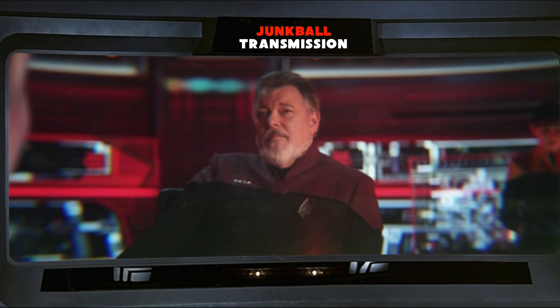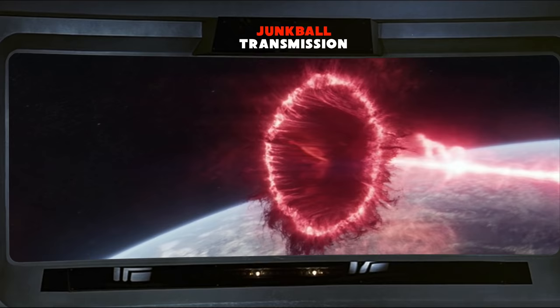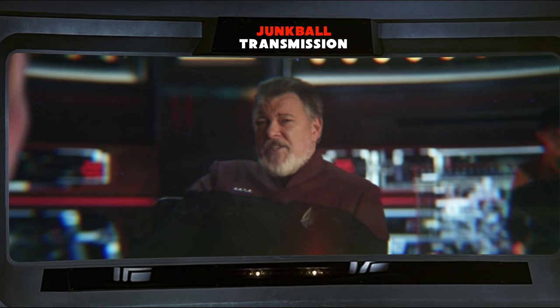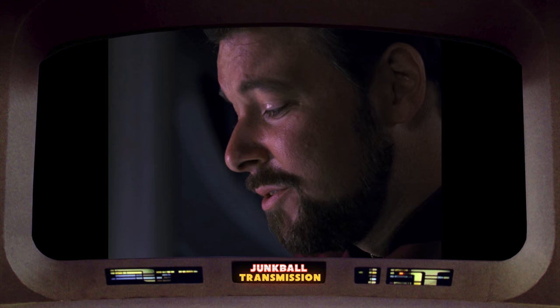Acting Captain Riker identifies himself as commanding the USS Zheng He. He's got the toughest, fastest ship that Starfleet ever put into service, and a whole fleet of them at his back. He also says that starting a war and killing a bunch of people would make him happy — you know, all Star Trek-like.